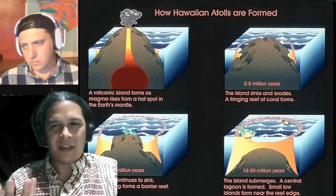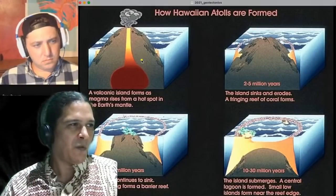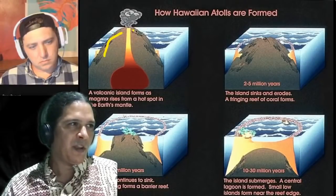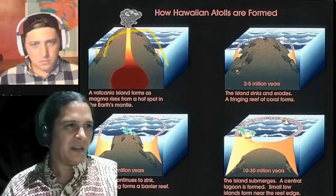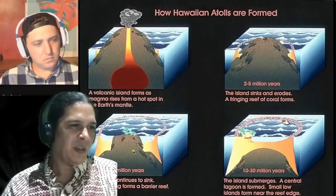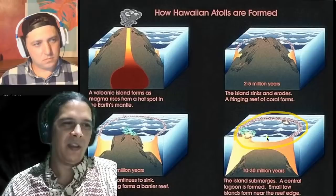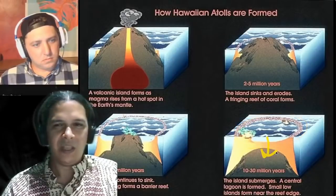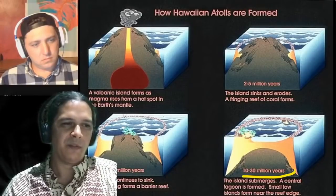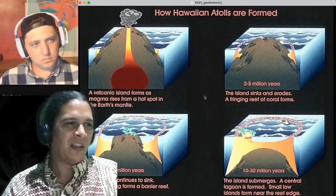As the hotspot stays relatively fixed and the plate moves away, those northwestern islands gradually sink into atolls in a classic process. First is the volcanic island phase, then over two to five million years the island sinks and erodes while a reef grows around it. After five to thirty million years, an atoll forms, and eventually the whole thing submerges too deep for a shallow reef to grow on it.